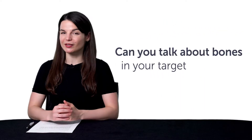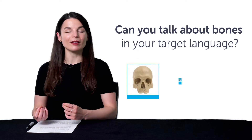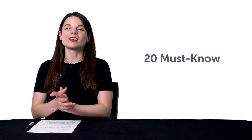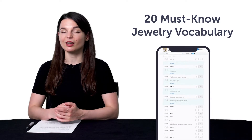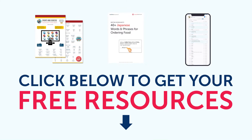Fourth, can you talk about your bones in your target language? Learn how to say words like skull, ribs, spine, and much more with this quick vocab bonus. Fifth, 20 Must-Know Jewelry Vocabulary. Do you know how to say earrings or necklace in your target language? If you don't, then this vocab lesson is for you. To get your free resources, click the link in the description below right now. They're yours to keep forever.